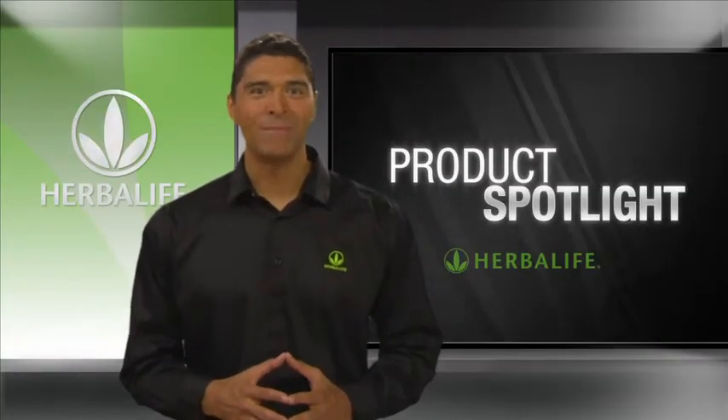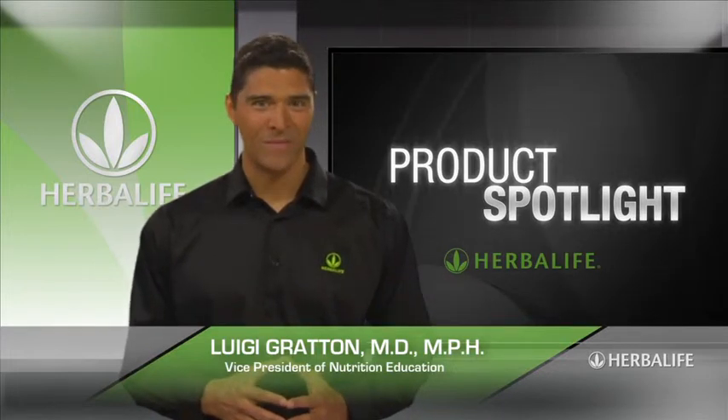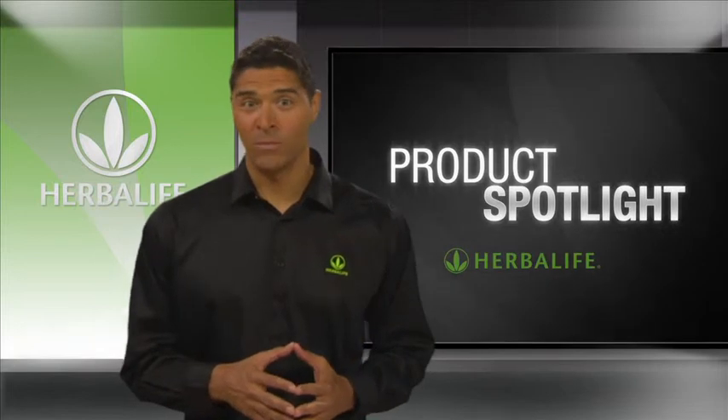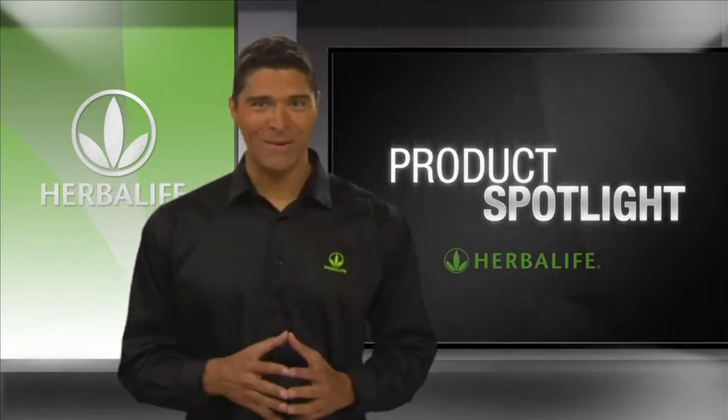Welcome to Product Spotlight. I'm Luigi Groton, Vice President of Nutrition Education at Herbalife. Whether you're a kid running around all day or an adult keeping busy at home, exercising or working, hunger can kick in between meals.